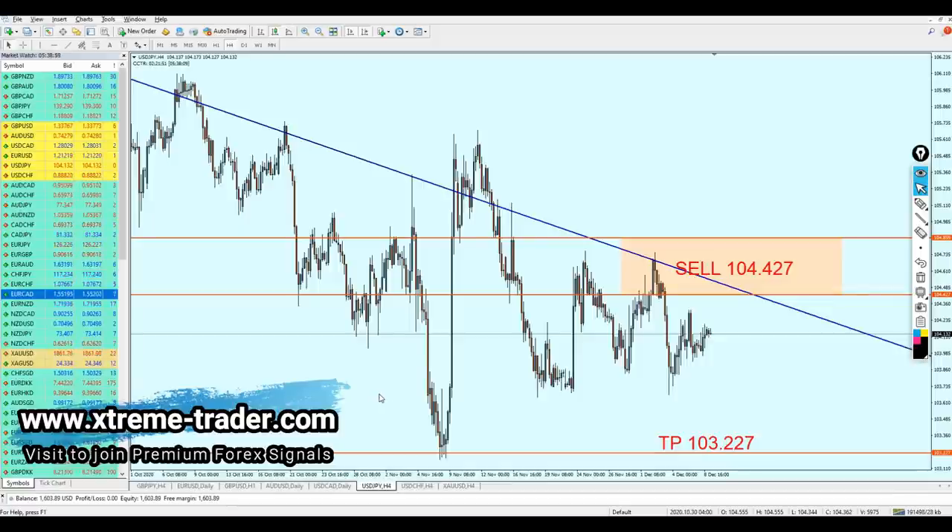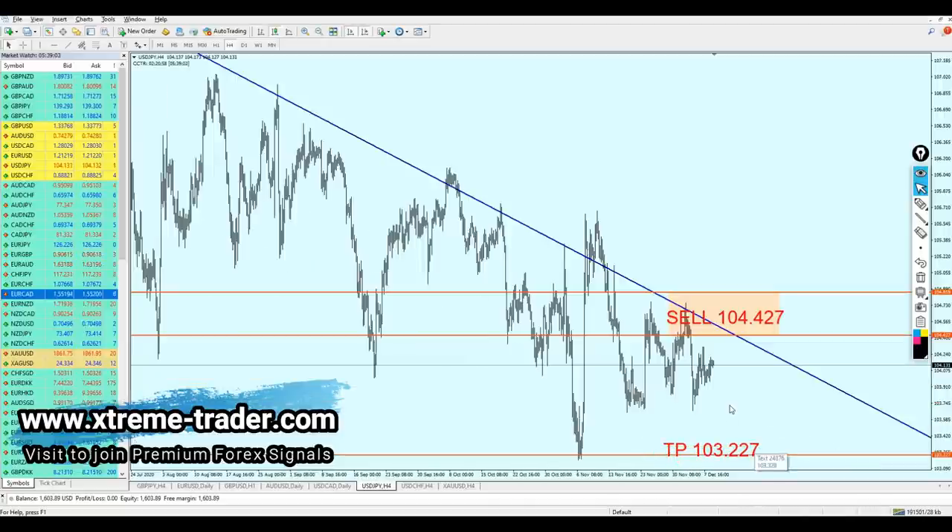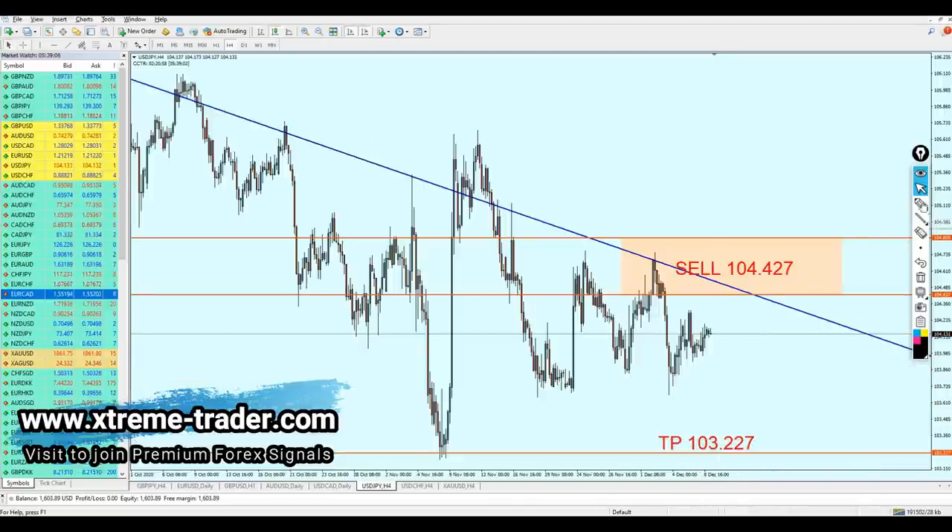The next pair is going to continue the fall and the signal is going to remain as it is. The signal hasn't been triggered yet and I believe the pair is right now in a rising position. Therefore the pair is depending on that support level right there and is actually going to continue the rise and eventually hit our entry point, so that signal remains.